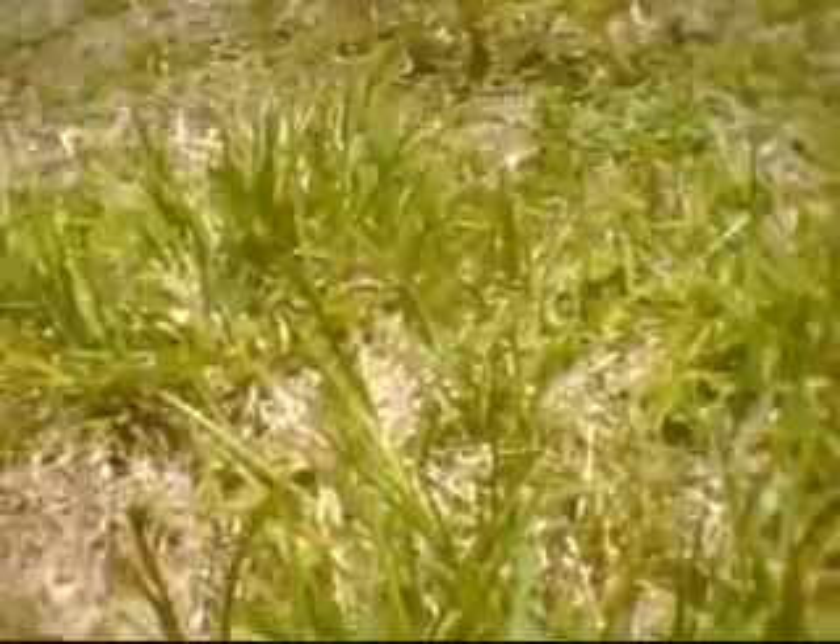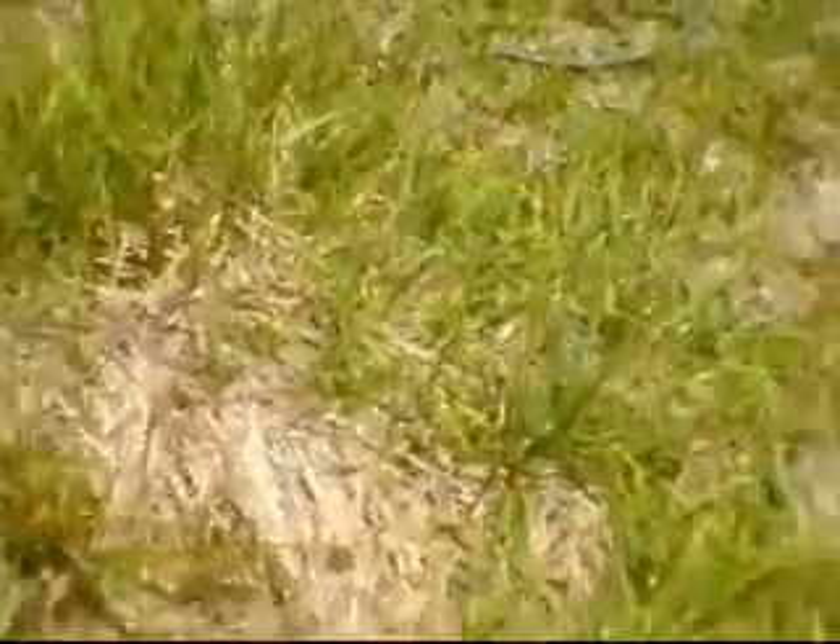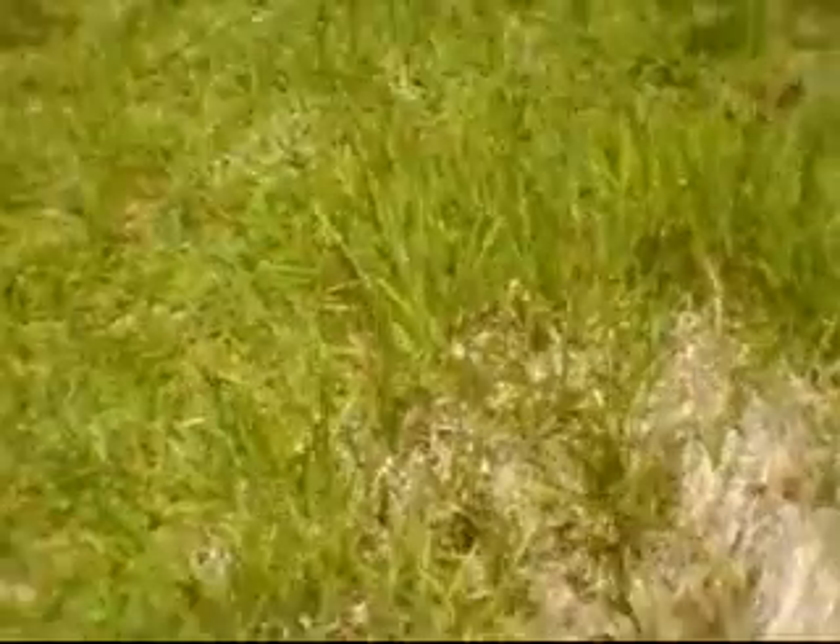Yet then it looks like whatever they call these grasses. I don't know — it's not seeding crabgrass, the grass that grows at an angle. I have no conclusions for this little miniature circle that showed up in my yard.